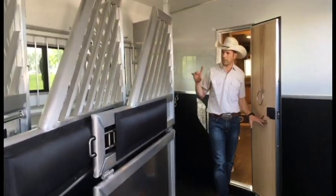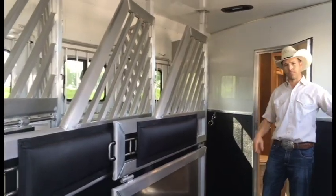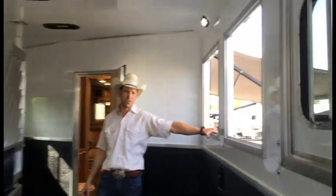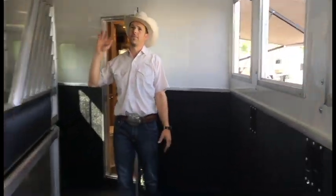We do have drop-down windows on the head side of the horses with fold-down window bars. We have drop-downs on the tail side of the horses. The horse compartments can be fully rubber-lined and then fully insulated.